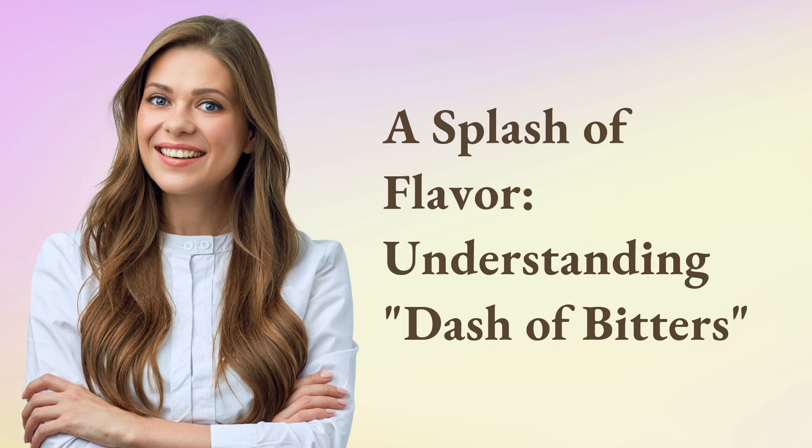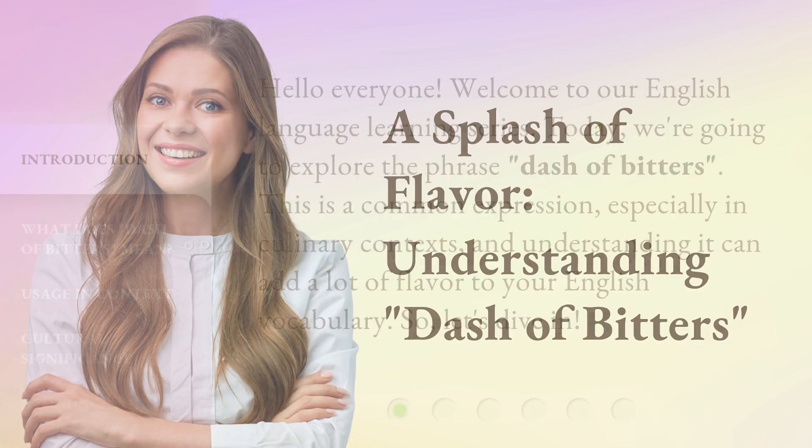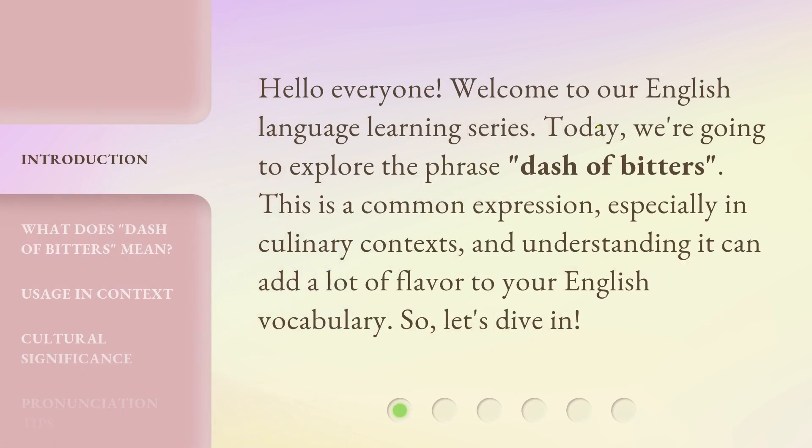A splash of flavor — understanding a dash of bitters. Hello everyone, welcome to our English language learning series. Today we're going to explore the phrase 'dash of bitters.' This is a common expression, especially in culinary contexts, and understanding it can add a lot of flavor to your English vocabulary. So let's dive in.